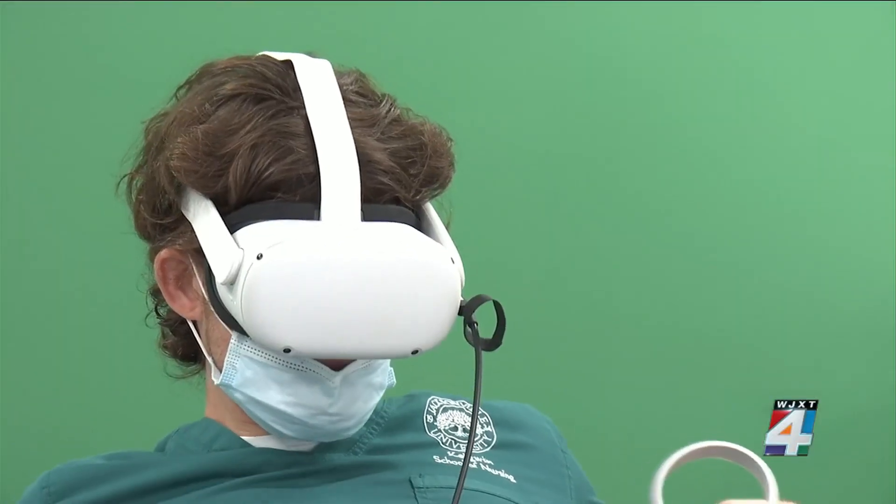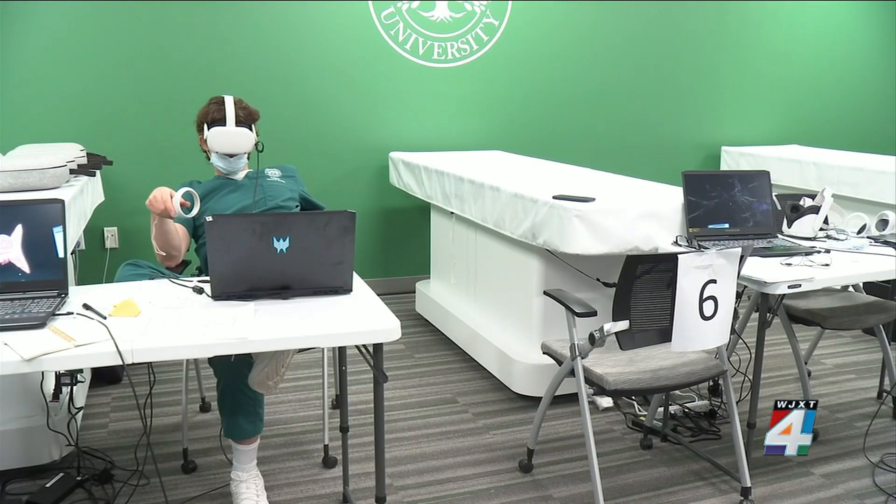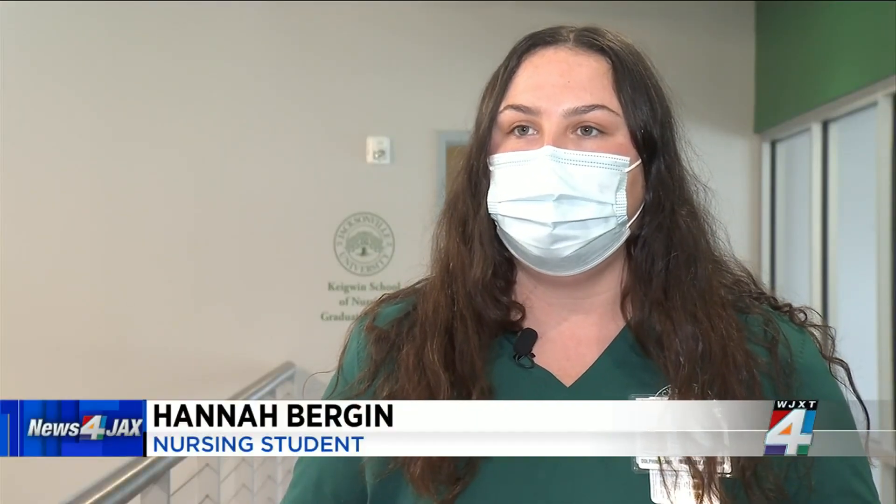They're getting a closer look at how the heart valves work and how blood vessels can become clogged with certain diseases. It was our first time able to actually go inside the body and see how different parts of the body work.